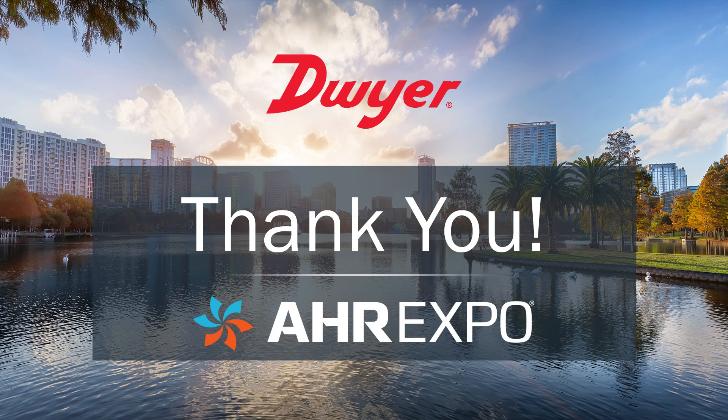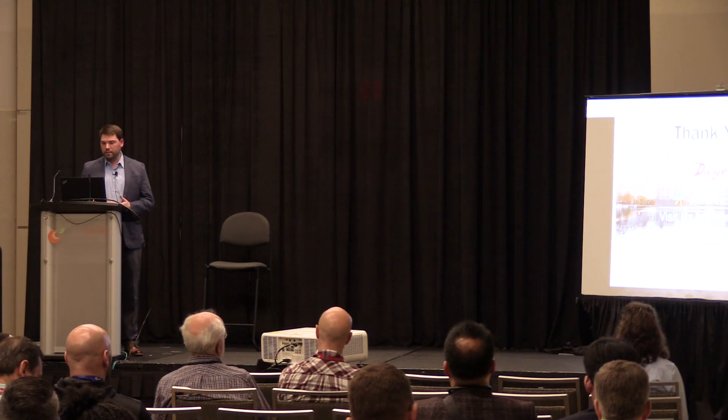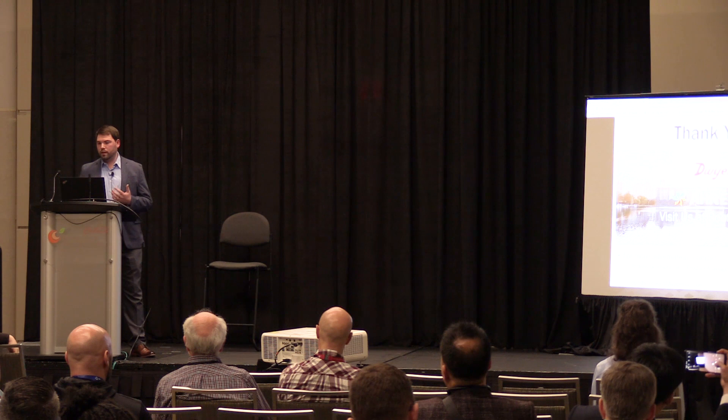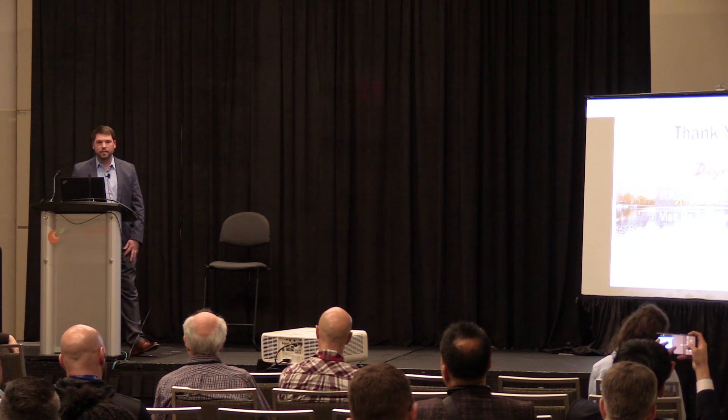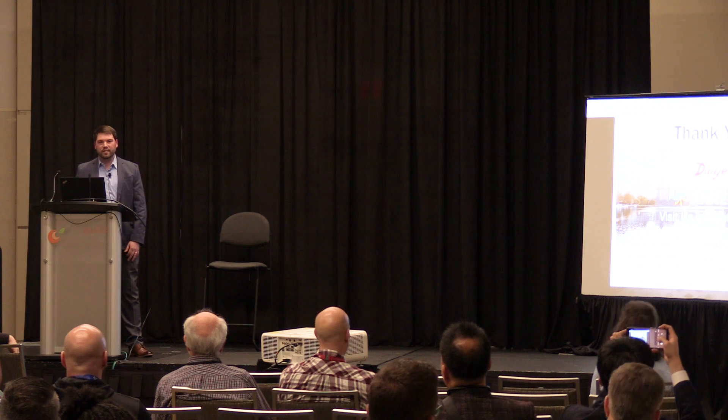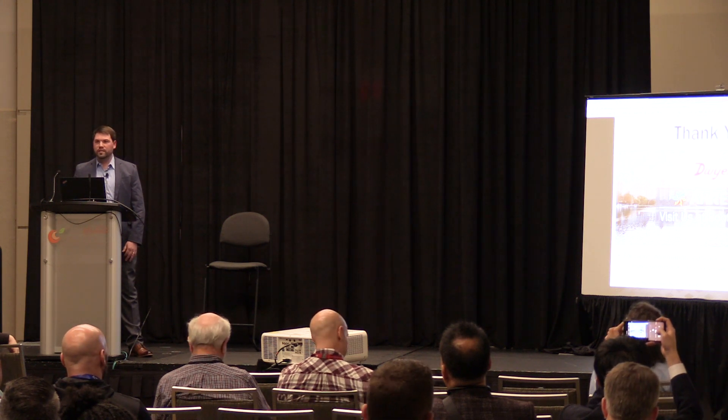I'd like to thank you for taking time out of your schedules today to learn more about Dwyer Instruments and air velocity sensors. If you'd like to see live demonstrations of our temperature-based air velocity sensors, I'll be at booth 943 for the rest of the day and tomorrow. Look forward to seeing you.